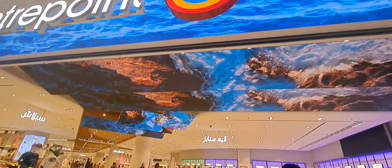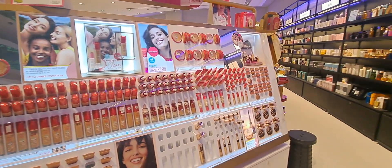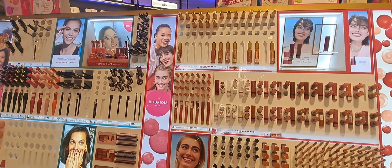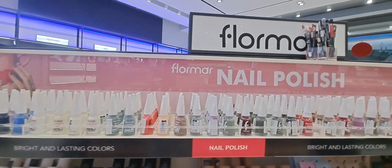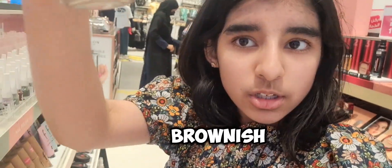Now I'm going up the elevator. Friends, have a look at their nail polish collection. There are so many nail polishes and I love them so much. I like this shade, this one, and also this brownish shade because it's different.